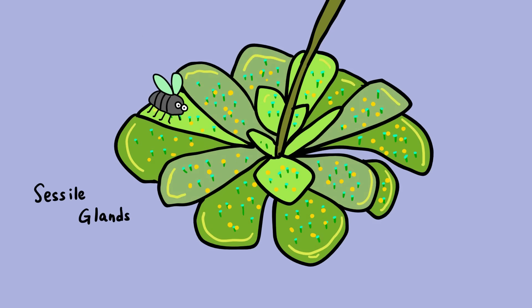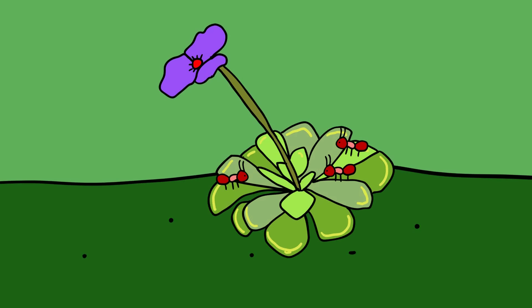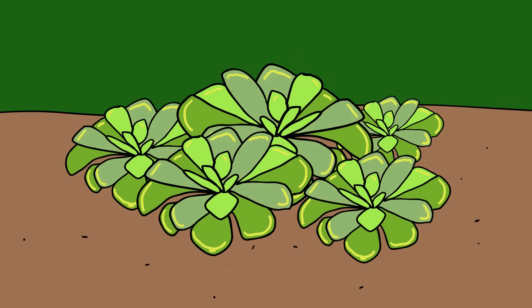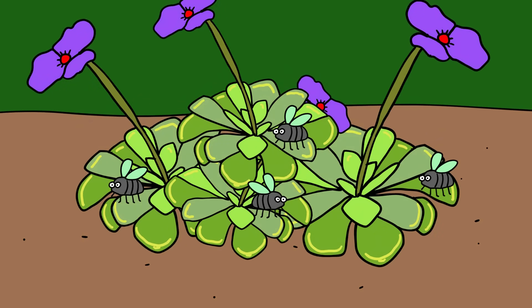The other cells are called sessile glands. They lie flat on the leaves' surface and produce enzymes like amylase, esterase, and protease, which aid in the digesting process. Where some butterwort species are carnivorous all year round, many types form a tight winter rosette which is not carnivorous. When summer comes, it brings with it new blooms and a new set of carnivorous leaves.